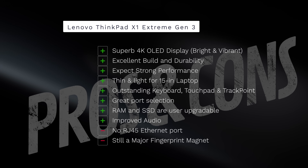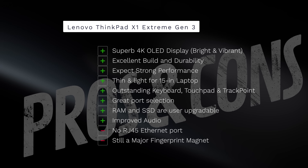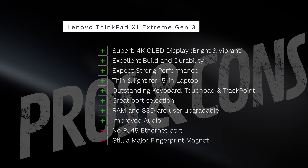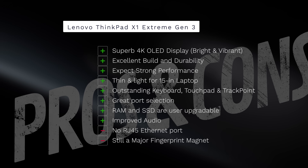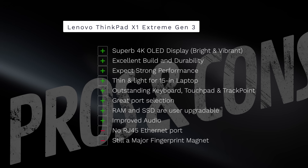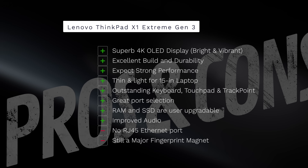24 hours in — what do I think about the Lenovo ThinkPad X1 Extreme Gen 3? I love it. Superb 4K OLED display — bright, vibrant, everything we want. Excellent build quality with military standard 810G rating. Expect strong performance from the 10th gen H processors. Thin, light design with magnesium alloy chassis and carbon fiber exterior. Outstanding keyboard, touchpad, and TrackPoint. Great port selection, though missing the RJ45. User-upgradable RAM and SSD. Improved audio. Still a major fingerprint magnet. No deal breakers so far — I think Lenovo's got a winner on their hands.